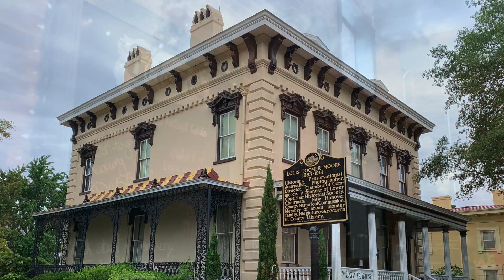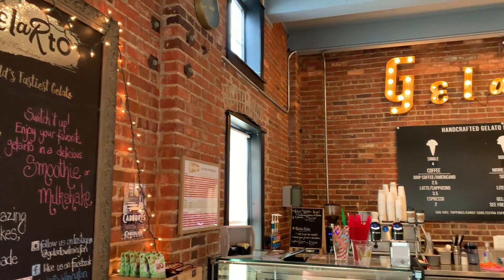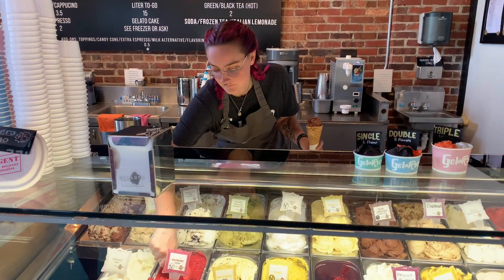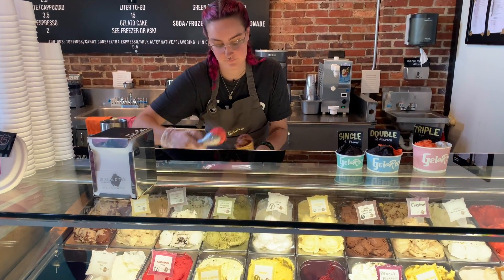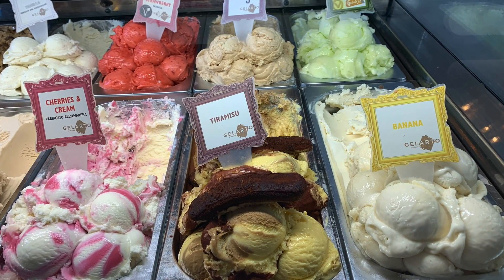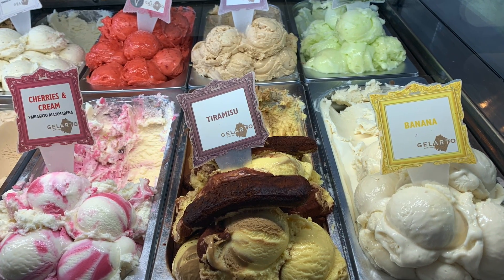Finally, for the best cool treat on a hot day, head to Gelato for authentic Italian gelato and sorbet straight from Turin, Italy. They offer over 40 flavors of their icy treats, as well as candies, cakes, and coffees, all in their charming gelateria on the Riverwalk.